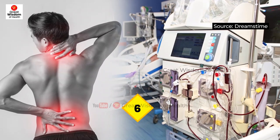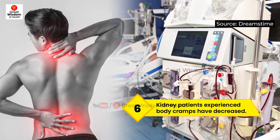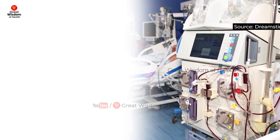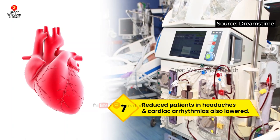Episodes of patients experiencing cramps have decreased, and there have been fewer reports of nausea or vomiting, a reduced rate of headaches, and lower incidences of cardiac arrhythmias.